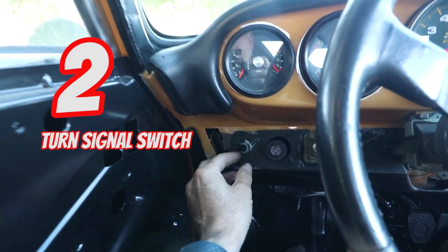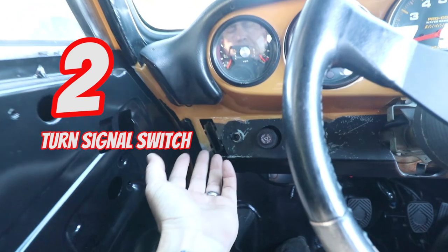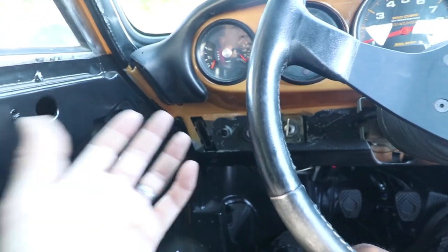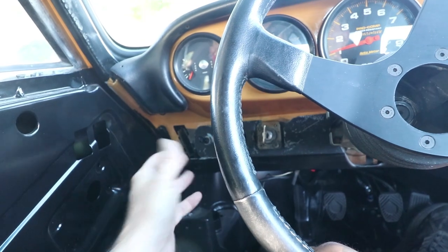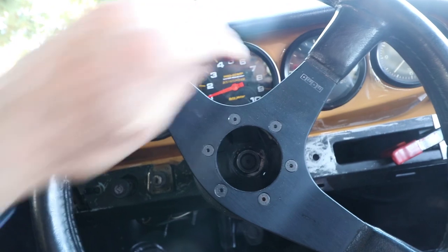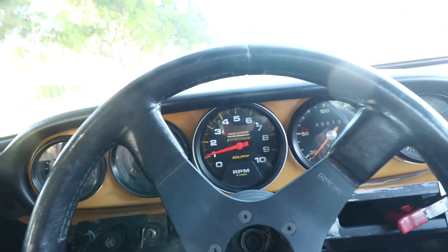I don't really mind the toggle switch here — it's easy to reach with my left hand, not much different than if it was in the factory position. The issue is there's just no way to know if you leave it on. There's no canceling feature, and there's no indicator on the tachometer where it would normally be on a Porsche.